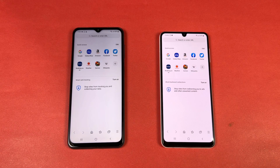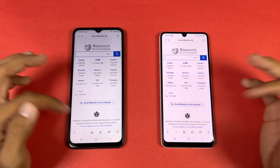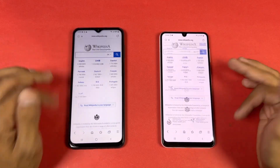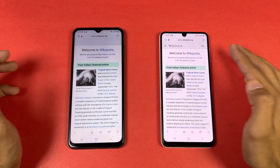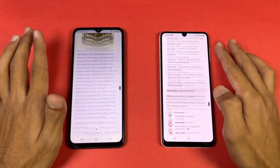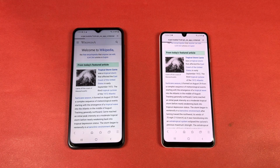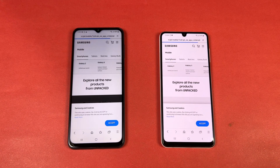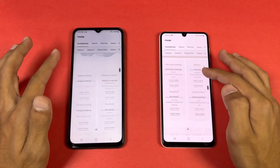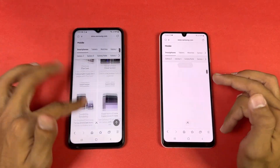Now let's see internet browsing speed. Opening Samsung Internet Browser on both phones with Wikipedia on the same Wi-Fi network — the A22 is faster there. Scrolling is very smooth as well. Opening an English article and the Galaxy Shop is also faster on the A22. Scrolling looks surprisingly smooth on both phones with no lag whatsoever.